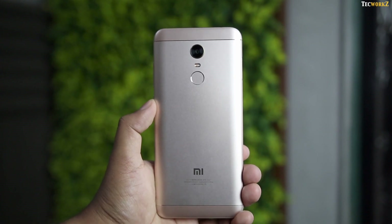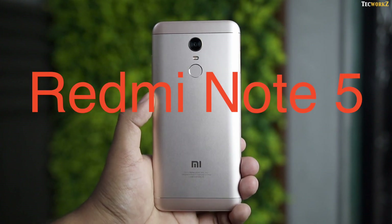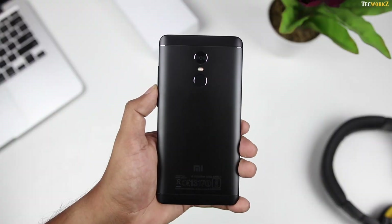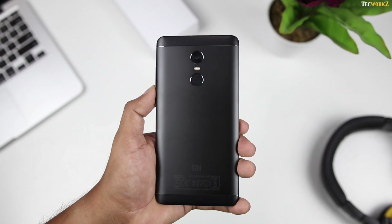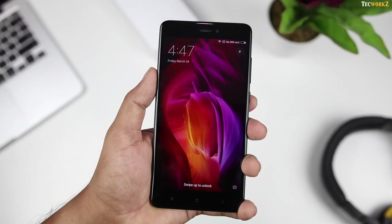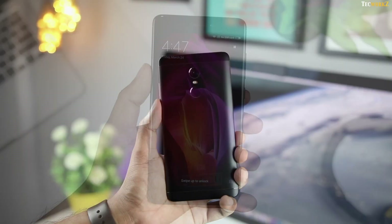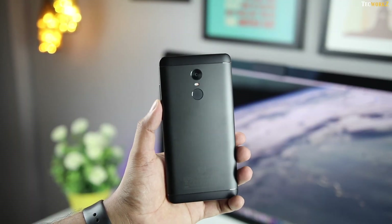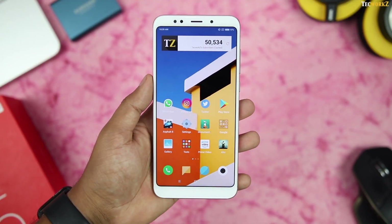Hey guys, it's Sagar from Techworks, and this is the Redmi Note 5 — or is it? The Redmi Note 4 was one of Xiaomi's most sold smartphones in India. Price and amazing performance were two of the main factors for its success. Now since the Redmi Note 4 was such a huge hit, everyone expected a lot from its successor, and here it is — the Redmi Note 5.